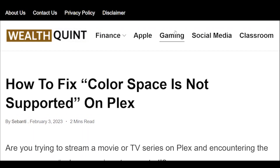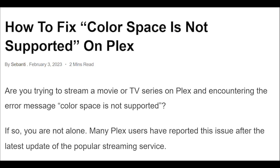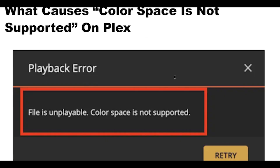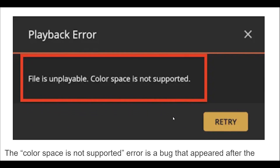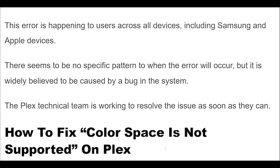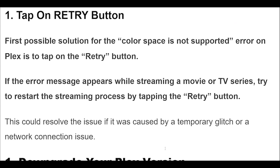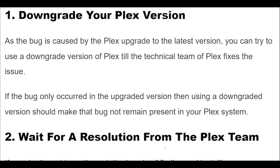How to fix 'color space is not supported' on Plex. Are you trying to stream a movie or TV series on Plex and encountering the error message 'color space is not supported'? As the bug is caused by a Plex upgrade to the latest version, you can try using a downgraded version of Plex until the technical team fixes the issue. Using a downgraded version should make the bug not present in your Plex system.